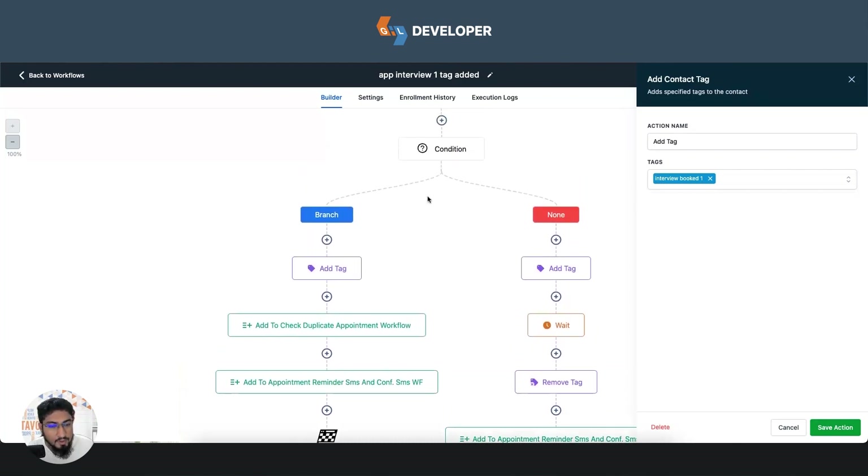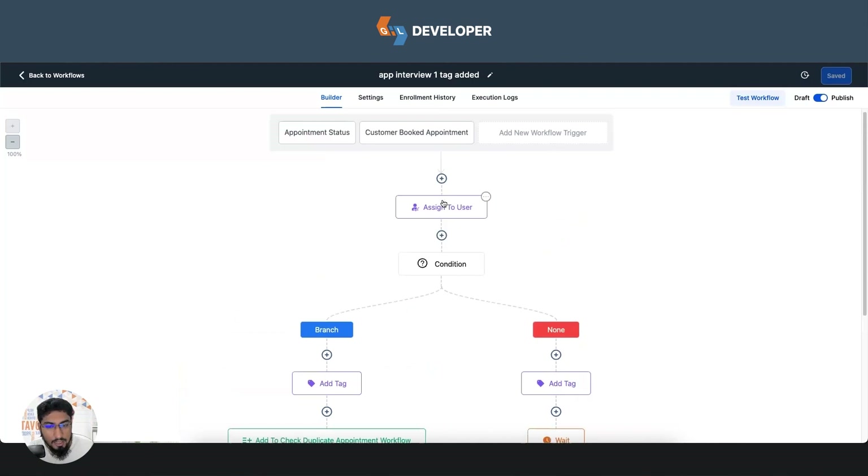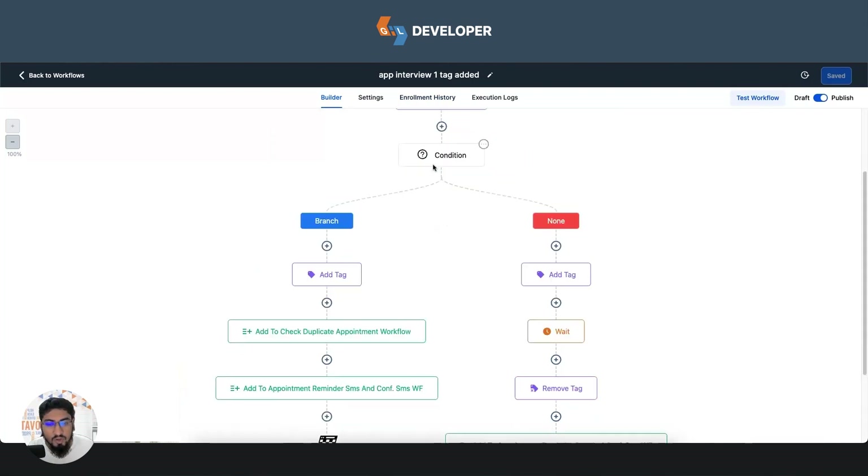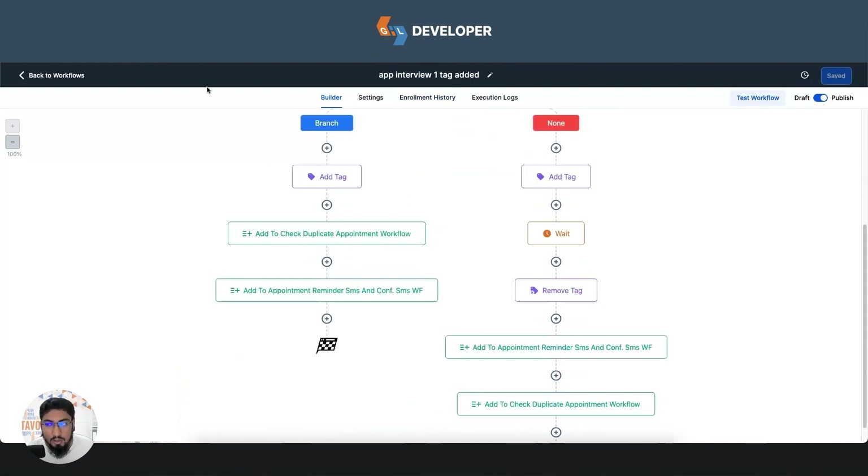As for tag cleanup: when only one appointment exists and the candidate either joins or doesn't join — when the appointment status moves to 'show' or 'no show' — this tag is also removed. That means the candidate has no active appointment. If in the future this candidate books a new appointment, it is treated as a fresh appointment and enters the workflow fresh.